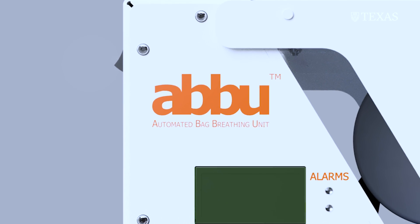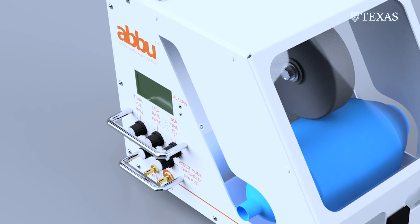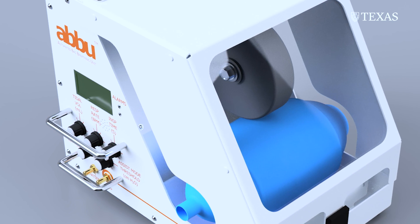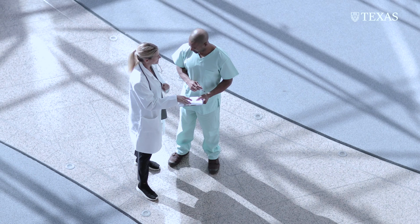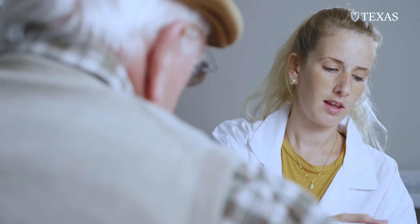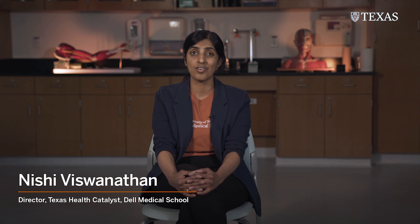A team of our colleagues came together at UT Austin to build this automated bag breathing unit. For something less than $2,000, you could have a bridge device that could help you not ration care and not try to figure out which patient should be prioritized for the ventilator, because these ventilator devices are typically extremely expensive and extremely complex.